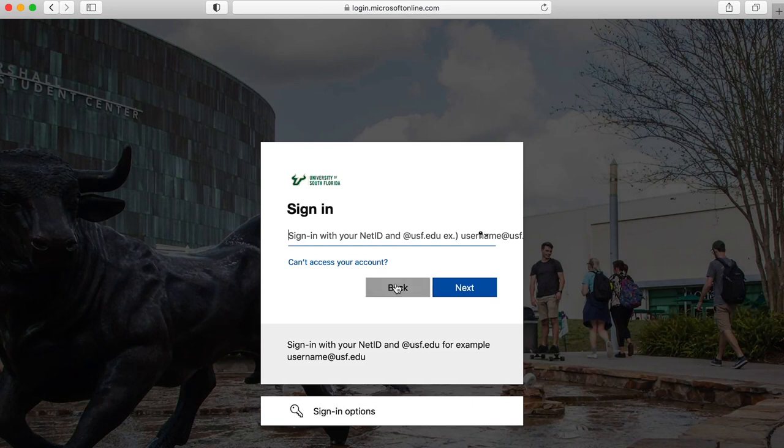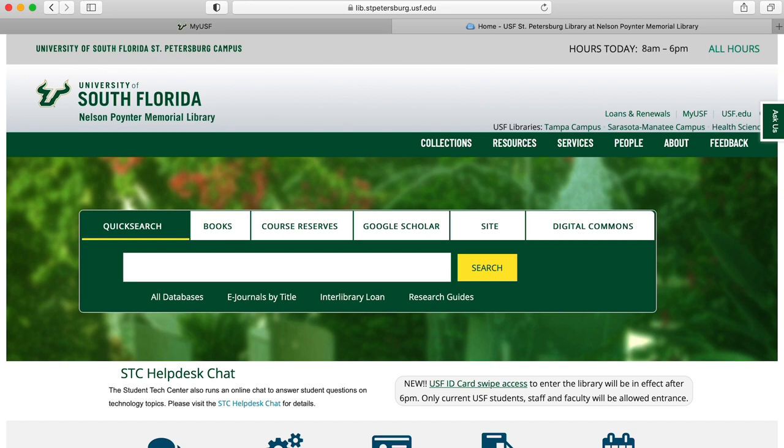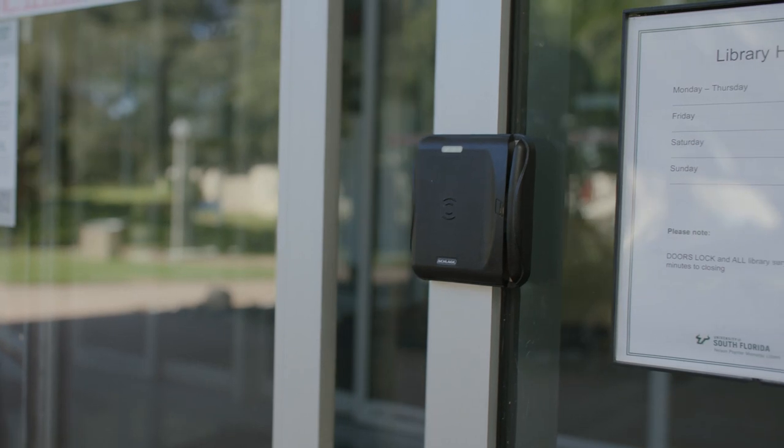Use your NetID to log on to MyUSF and access all of our electronic resources from off-campus. When you visit the library, be sure to bring your USF ID card.